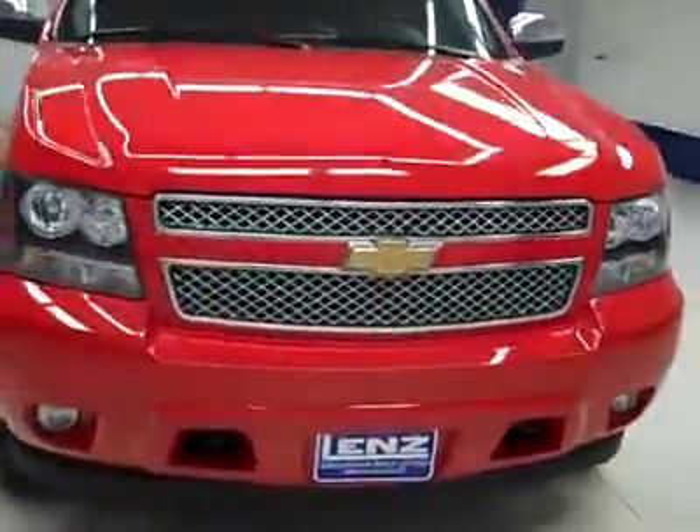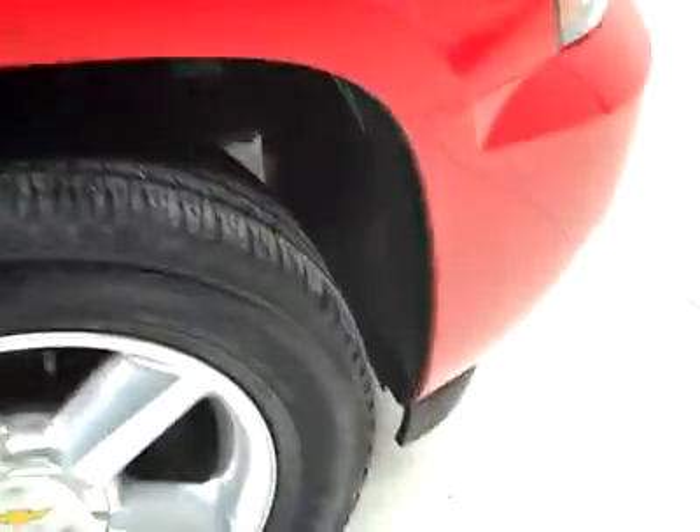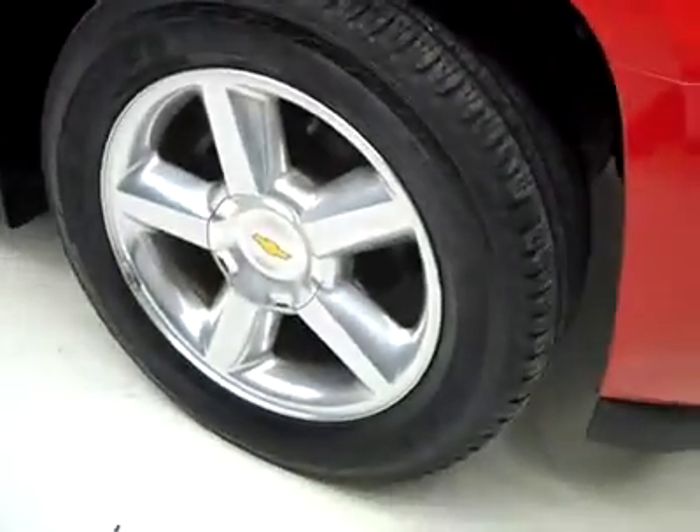This is the Stockner B2081, a 2008 Chevy Avalanche crew cab short box with the LTZ package. Color is red, 29,000 miles, 5.3 liter V8 engine.